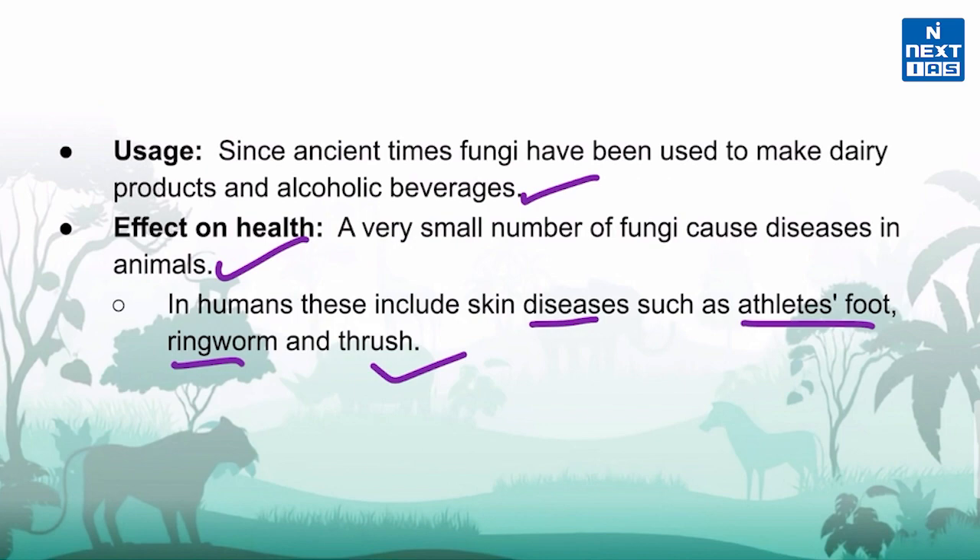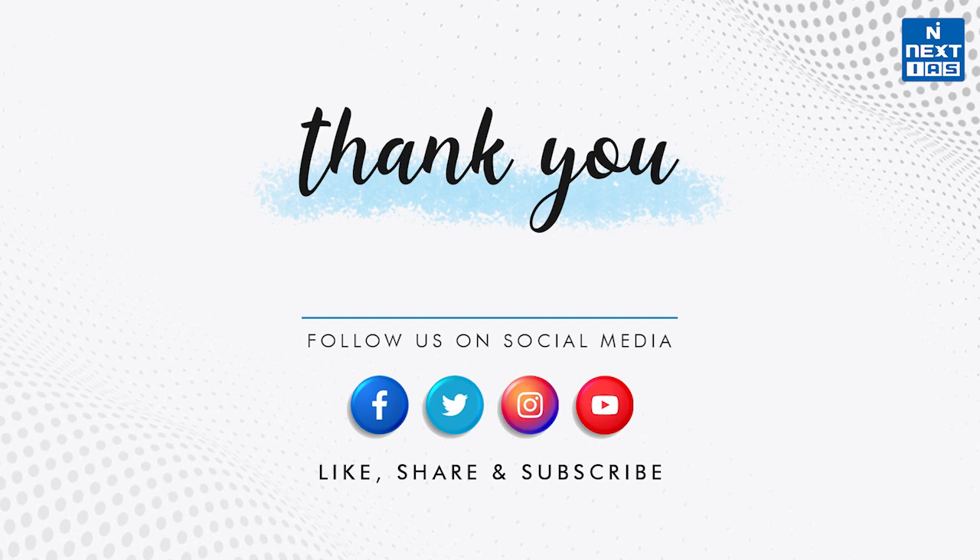So with this, let's conclude our today's discussion. Thanks for listening, and for regular updates you can follow us on various social media platforms.